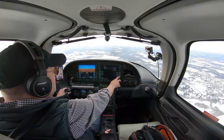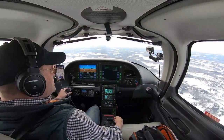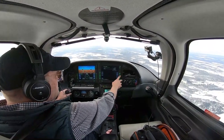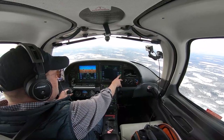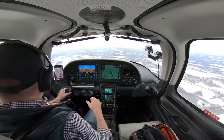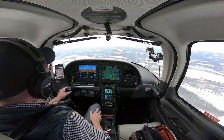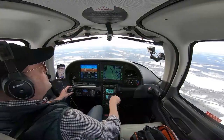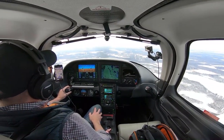Landing checklist: shoulder harness and seatbelt secure, fuel pump on, mixtures set, flaps coming to approach shortly, autopilot will be turned off. Starting to slow the airplane down nicely as we come up to our initial approach fix. Brainerd traffic, Cirrus 3470 Romeo is three and a half miles from LaRue, going to do a procedure turn and proceed inbound ILS 23 Brainerd.